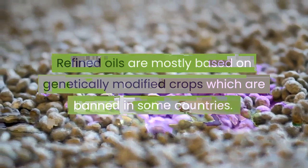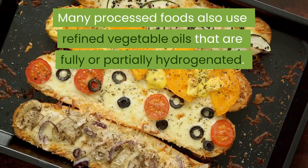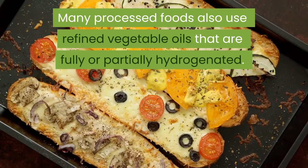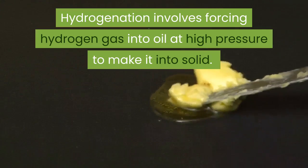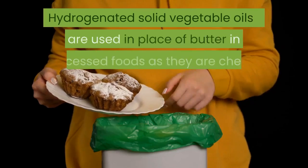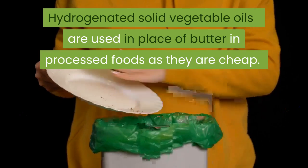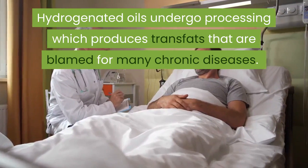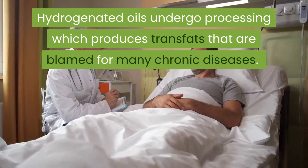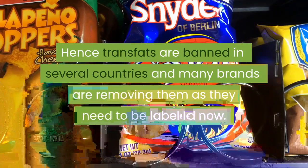Refined oils are mostly based on genetically modified crops, which are banned in some countries. Many processed foods also use refined vegetable oils that are fully or partially hydrogenated. Hydrogenation involves forcing hydrogen gas into oil at high pressure to make it solid. Hydrogenated solid vegetable oils are used in place of butter in processed foods as they are cheap. Hydrogenated oils undergo processing which produces trans fats that are blamed for many chronic diseases. Trans fats are banned in several countries and many brands are removing them as they now need to be labeled.